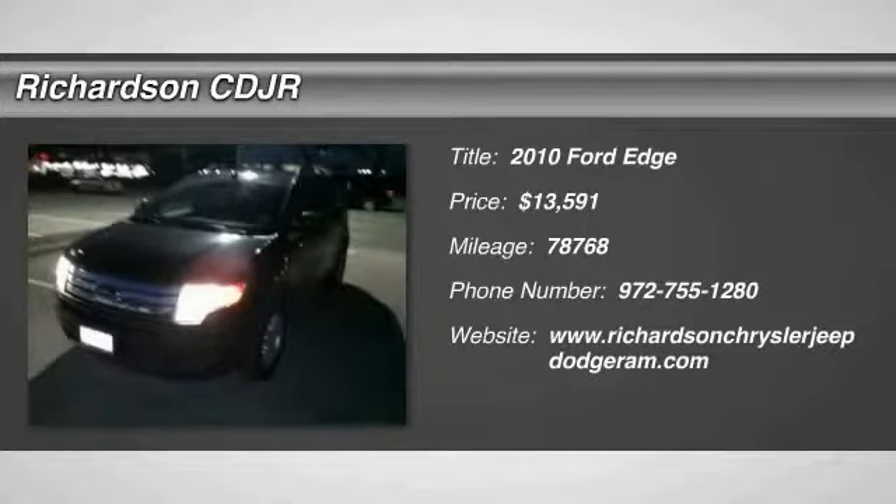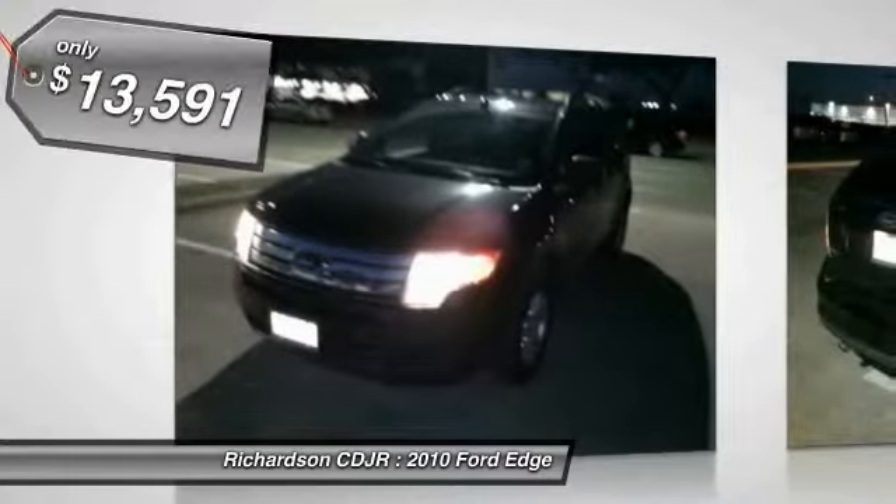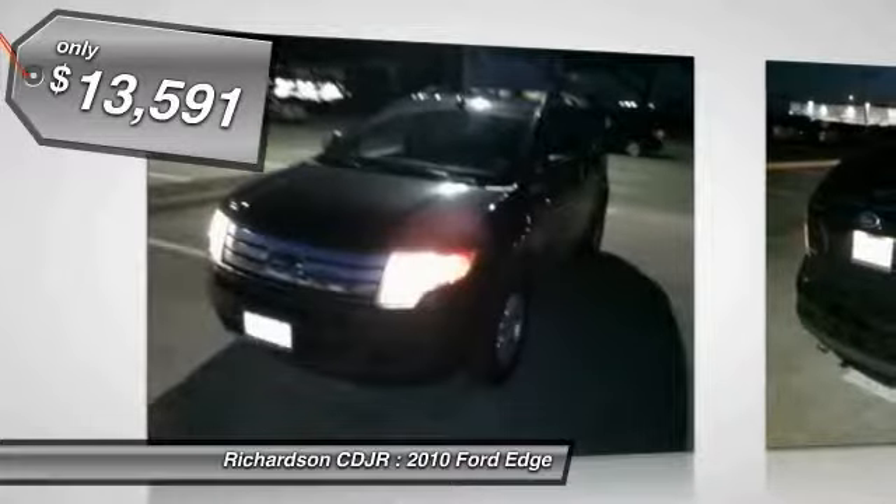The 2010 Edge thrills with more power and MPG. Either way, you're in for an exhilarating experience with Ford Edge, and it is priced below $15,000.